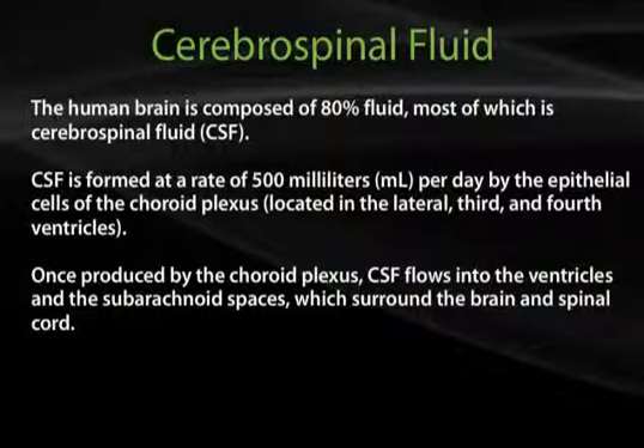Once produced by the choroid plexus, CSF flows into the ventricles and the subarachnoid space, which surrounds the brain and spinal cord. Distended regions of the subarachnoid space are called subarachnoid cisterns.